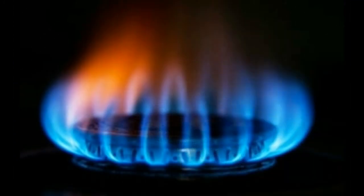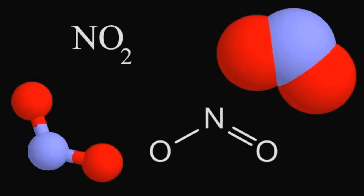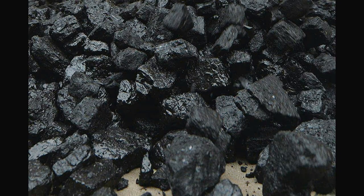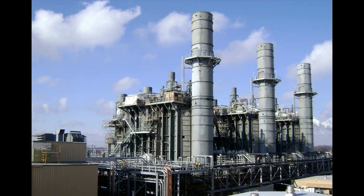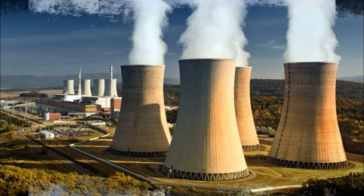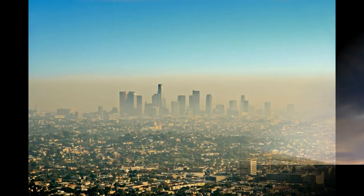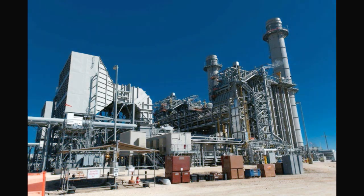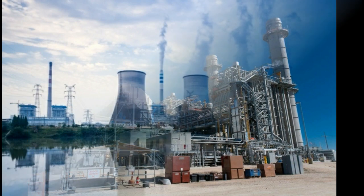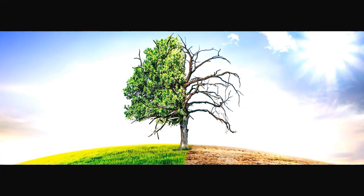Burning natural gas produces fewer pollutants such as nitrogen oxides, sulfur dioxide, and various gases and particulate matter than coal. On the other hand, natural gas plants have significantly higher emissions than nuclear power plants. Switching from coal plants to natural gas plants tends to improve air quality and reduce smog, but nuclear power does even more to improve air quality.